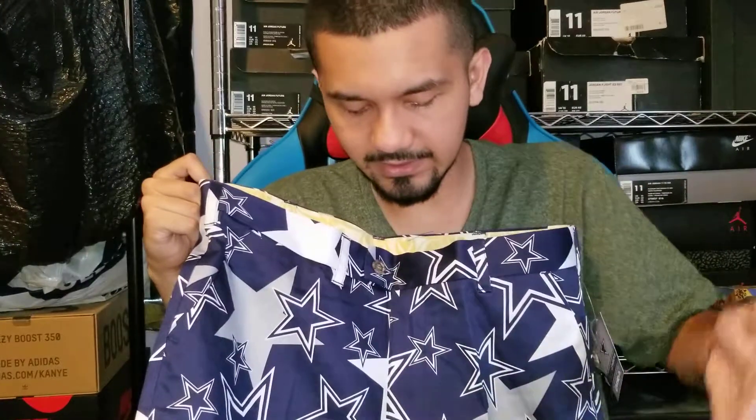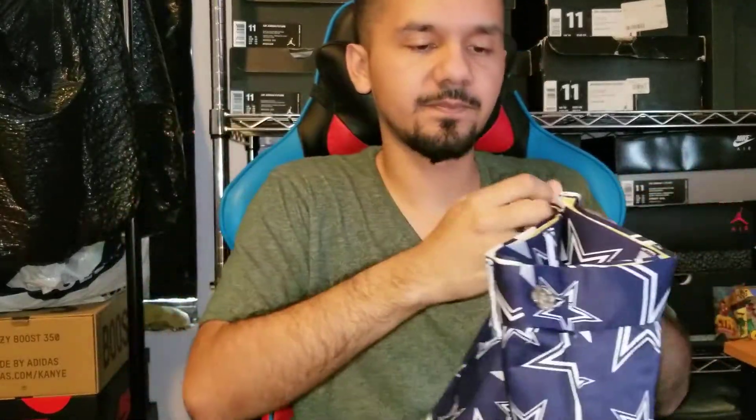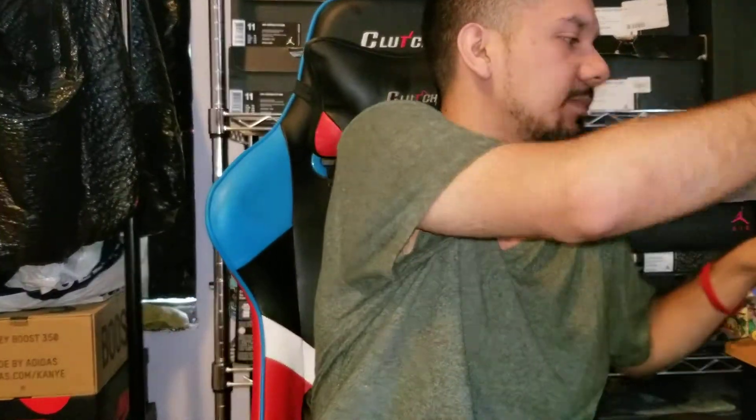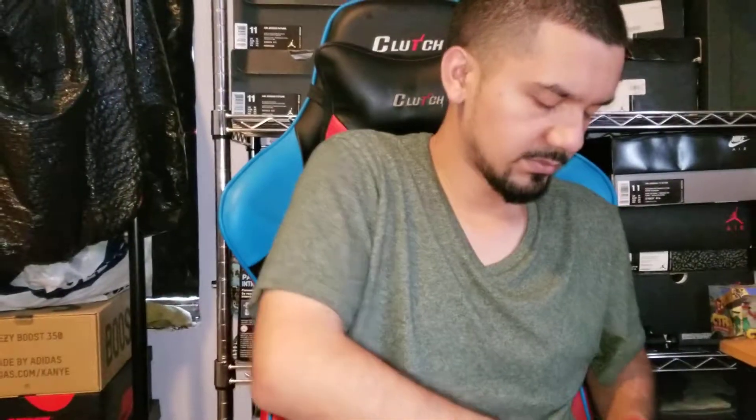Same Dallas Cowboy star, just different color shorts — basically the same. They seem kind of dope, I'm gonna admit. Hope everyone's day is going pretty well today — I know mine is going pretty good.